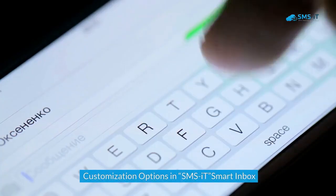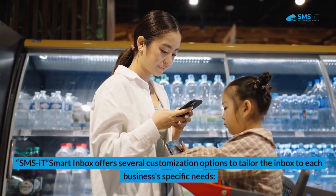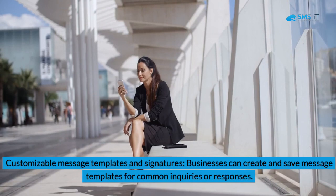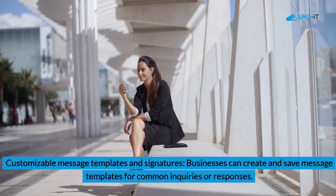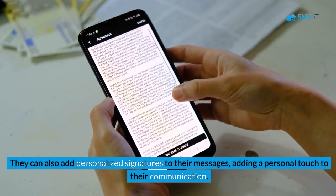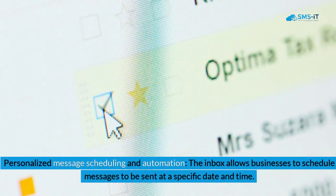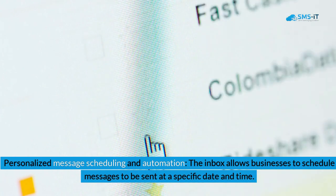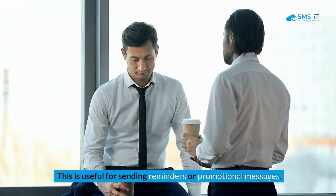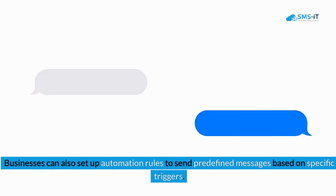Customization options in SMSIt Smart Inbox: SMSIt Smart Inbox offers several customization options to tailor the inbox to each business's specific needs. First, customizable message templates and signatures — businesses can create and save message templates for common inquiries or responses, and add personalized signatures to their messages. Second, personalized message scheduling and automation — the inbox allows businesses to schedule messages to be sent at a specific date and time, useful for sending reminders or promotional messages.